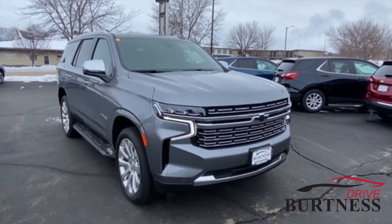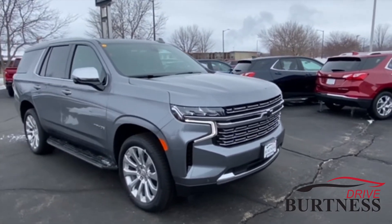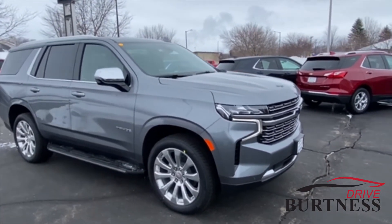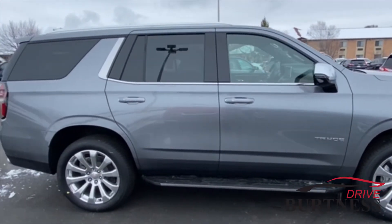Hi, this is Brad with Burtness Chevy Buick GMC in Whitewater, Wisconsin, just doing a quick walk-around video of the all-new 2021 Chevy Tahoe — new body style — so it's got some nice, sleek design.